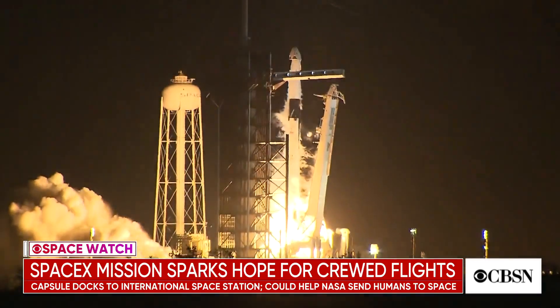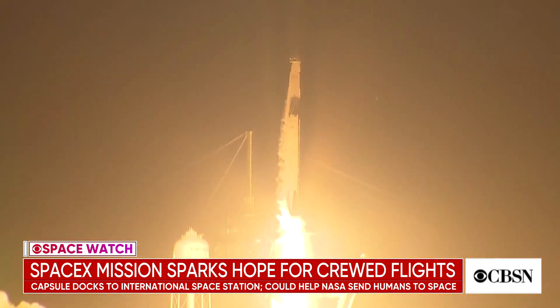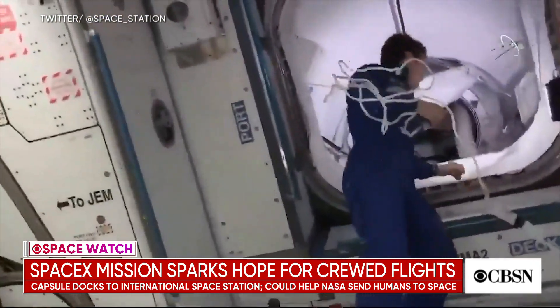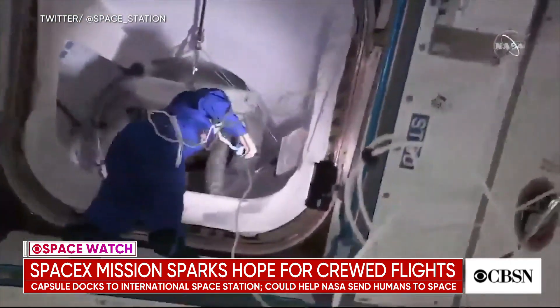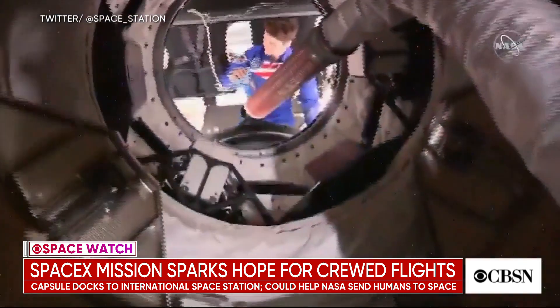In SpaceWatch, we are following a historic SpaceX mission. The Crew Dragon capsule launched to orbit Saturday and docked at the International Space Station early Sunday, all without a pilot. The flight is a big step for NASA. It wants to send US astronauts to space without relying on Russian transport, which it's been doing since the space shuttle retired in 2011.